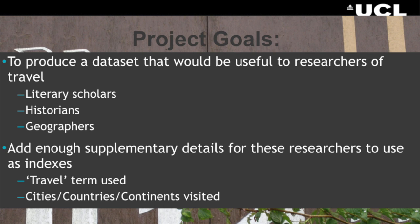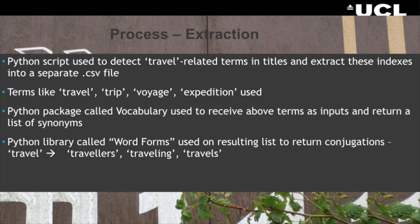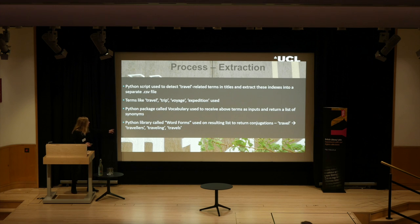Their aim was to work with these 5,000 to 6,000 records in a spreadsheet, and they decided to focus on travel, thinking this might be a really interesting subset of curated data for future researchers — particularly literary scholars, historians and geographers. They wrote a Python script to detect travel-related terms like travel, trip, voyage and expedition, searching through the 65,000 records. They also used Python packages including the vocabulary library to pick up all different variations and spellings, since the dataset includes titles in different languages.